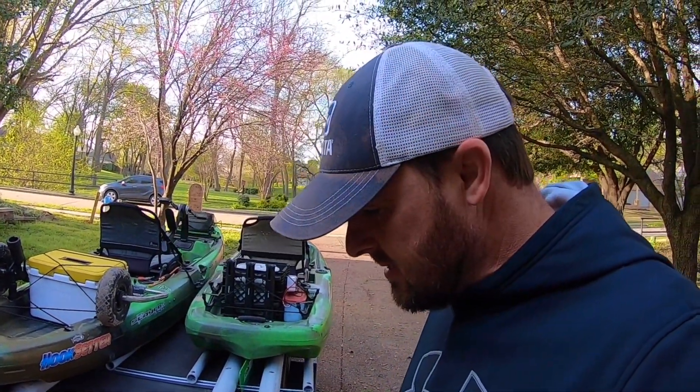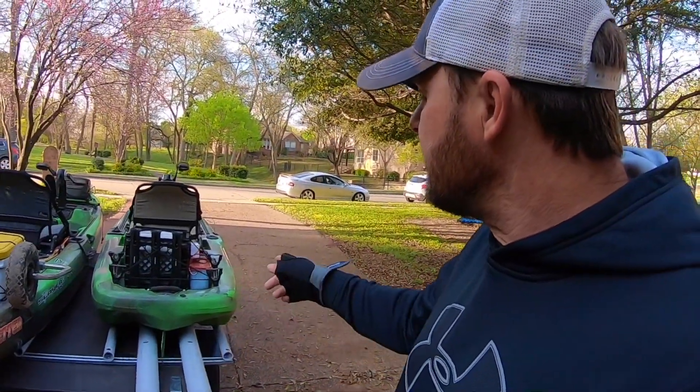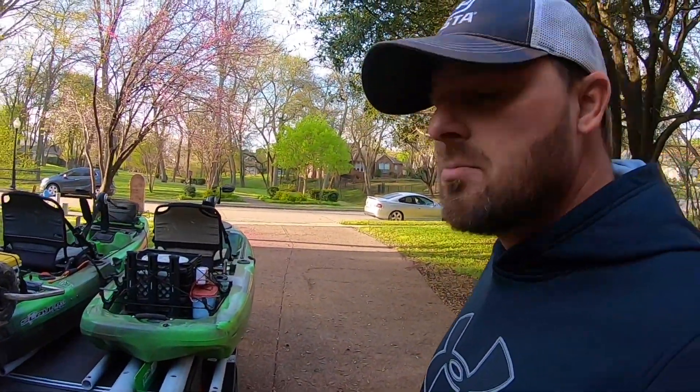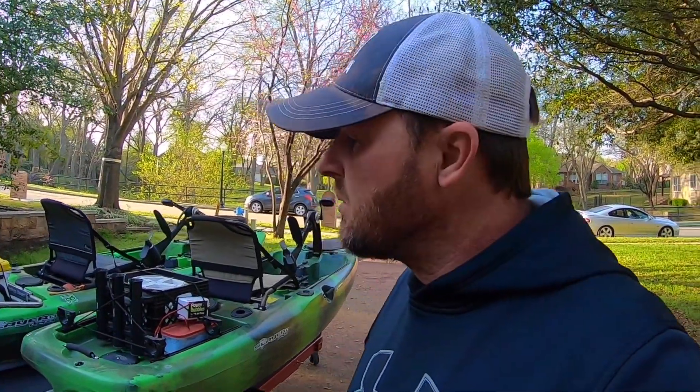I've had battleship gray, camo blue, and my very first one was solid lime green. Then I bought this 10-footer last year for things like the sand bass run and doing small lakes — pond hopping — places where I have to carry it down, because those 13-footers are pretty heavy, especially rigged out. Even with Boondocks Landing Garrett, it's a pain in the butt.